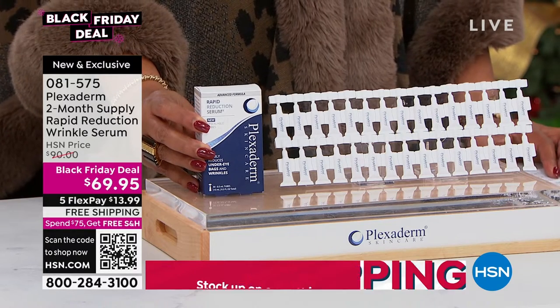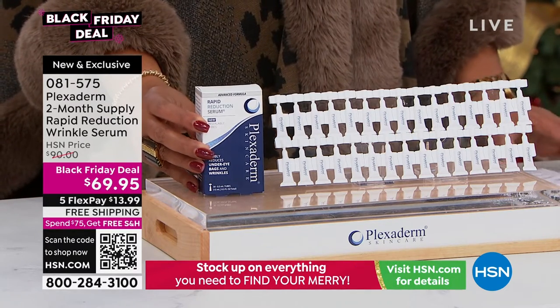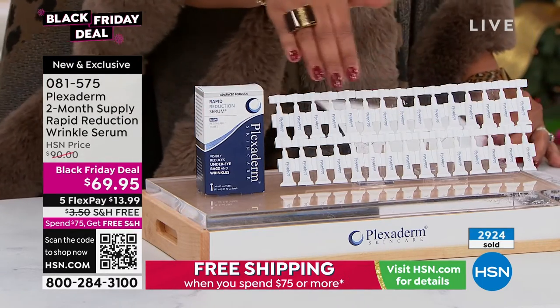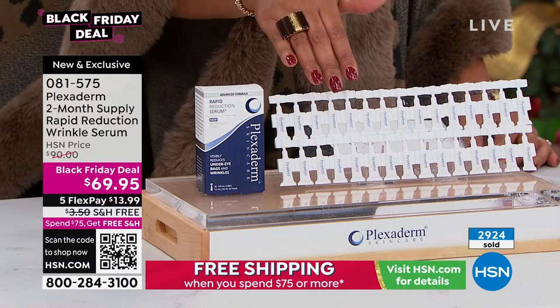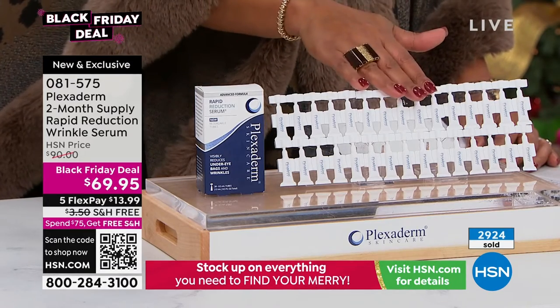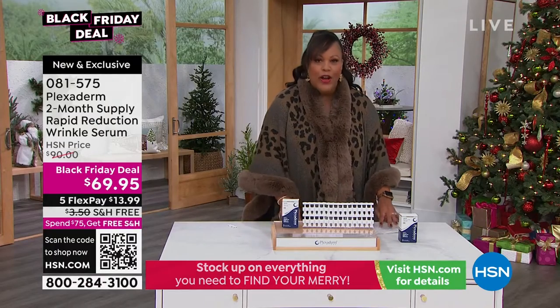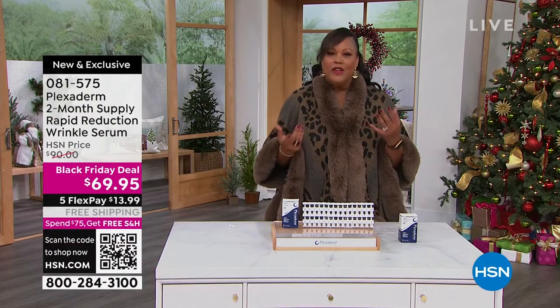This is a $90 value, and our Black Friday deal is $69.95. You spread your payments out over five months and get this home for $13.99. What I love about this is we are giving you basically 50% more product. You can secure this on auto-ship and you will want to. We're going into the season where you may be going to some holiday parties and family gatherings and you want to look your absolute best. Look at this video — you will see an amazing difference after 10 minutes.